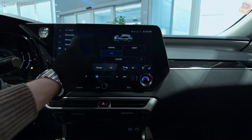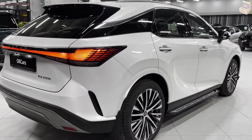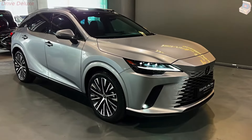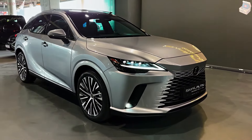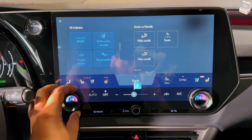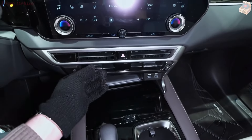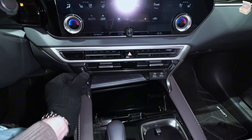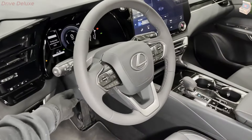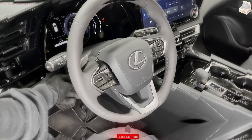The hybrid framework works consistently, with the progress among gas and electric power being practically imperceptible to the driver. The 2024 RX 350h highlights an electronic continuously variable transmission, ECVT, that guarantees smooth acceleration and ideal power delivery. The ECVT works related to the hybrid framework to amplify efficiency, particularly in city driving where the electric motor can deal with the vast majority of the load. On the roadway, the fuel motor dominates, giving strong performance that makes the RX 350h a delight to drive on lengthy excursions.